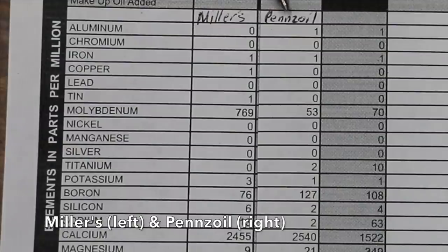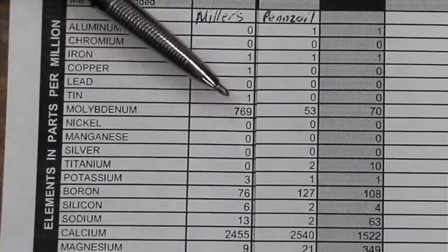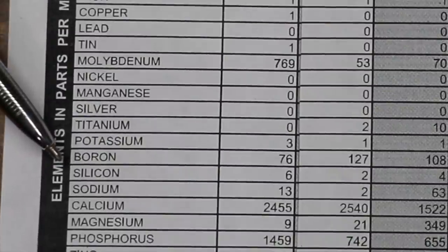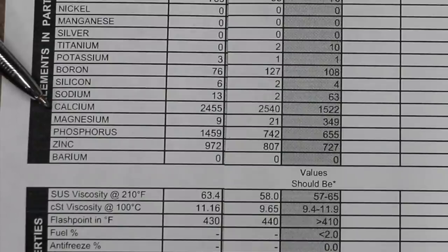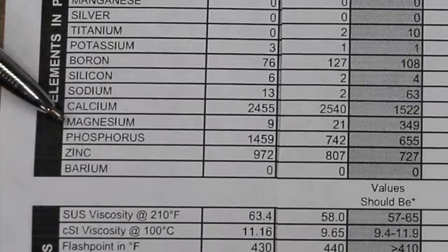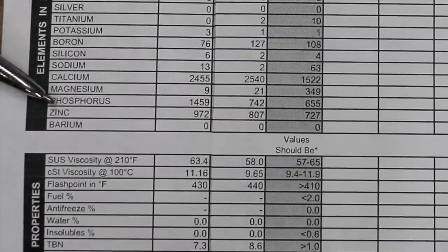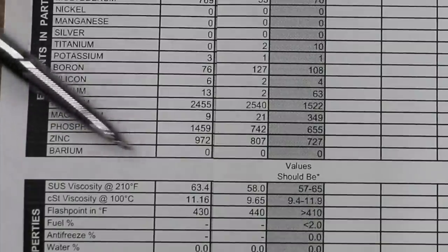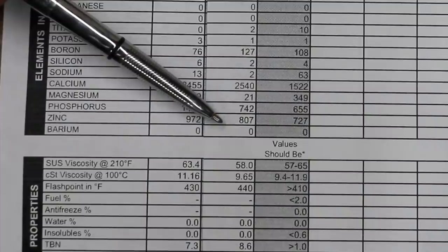Very interesting results from the oil analysis reports. Molybdenum is an anti-wear additive — check out the levels: Miller's has 769 parts per million, the most I've ever seen in a motor oil; Pennzoil has 53 parts per million, which is very close to normal. Boron, a detergent/dispersant, gives Pennzoil a slight advantage at 127 versus 76 for the NanoDrive oil. Calcium, another detergent/dispersant, gives Pennzoil a slight advantage at 2,540 compared to 2,455 for Miller's. Pennzoil also has a slight advantage in magnesium at 21 compared to 9 for Miller's. Phosphorus and zinc are anti-wear additives and the clear advantage goes to Miller's at 1,459 ppm phosphorus versus 742 for Pennzoil, and zinc levels at 972 for Miller's compared to 807 for Pennzoil.